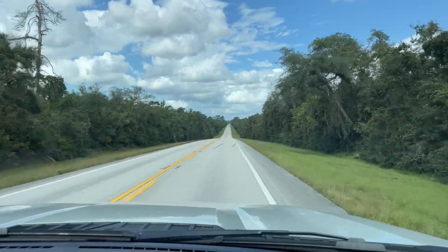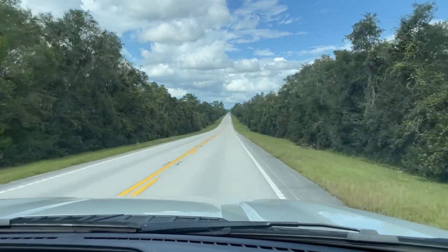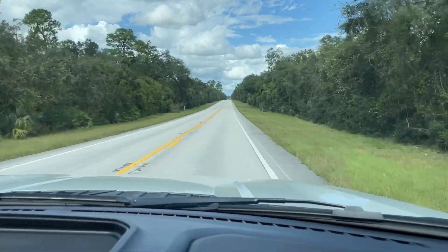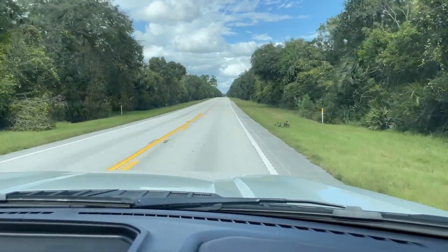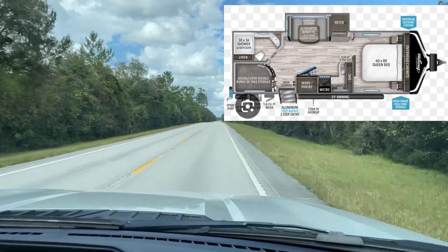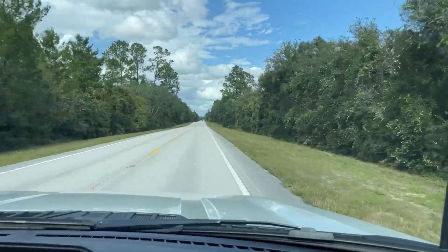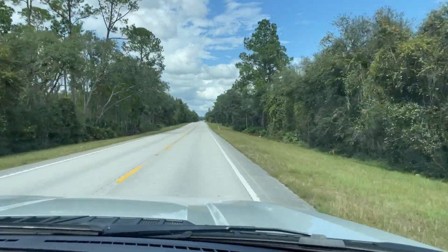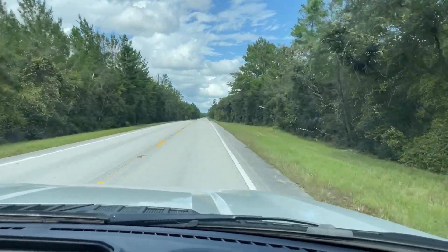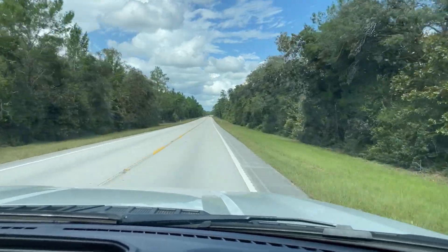We have been looking at some travel trailers — not real in-depth, just kind of going in and looking at them. One of the things I like and prefer is a separate bedroom area for us. I don't want the Murphy bed that pops down where you sit during the day to watch TV, and then pop it back up when the grandkids are with us or when you want space to walk around and cook. I want a bed that's just in a bedroom area.